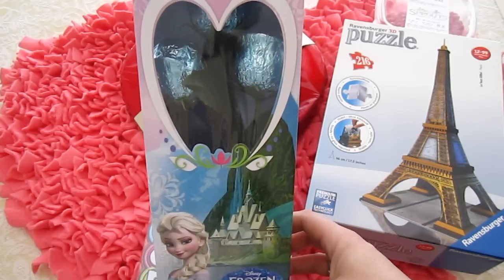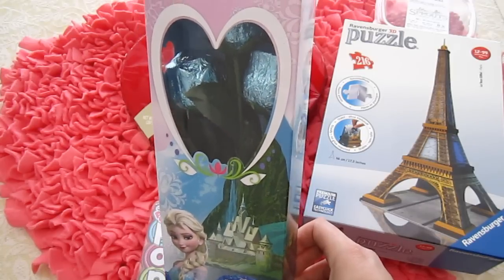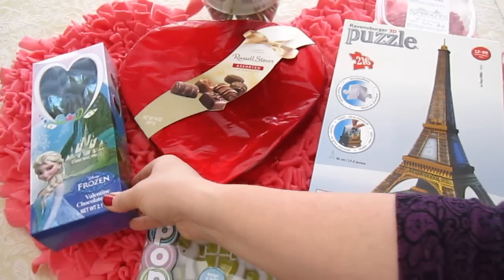I want to keep them. You want to keep them? Yeah, I want to keep them, Mom. I don't think I want to eat these. Okay, well then you can keep them. It's just totally up to you what you want to do with all this.